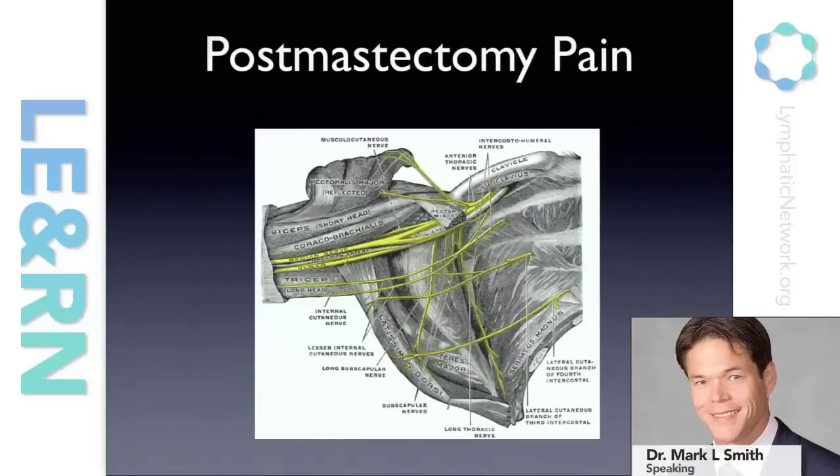My colleague Joe is going to be speaking about the surgical aspects of the treatment. We'll talk about some of the impact that lymph node transfer may have on this condition as well.